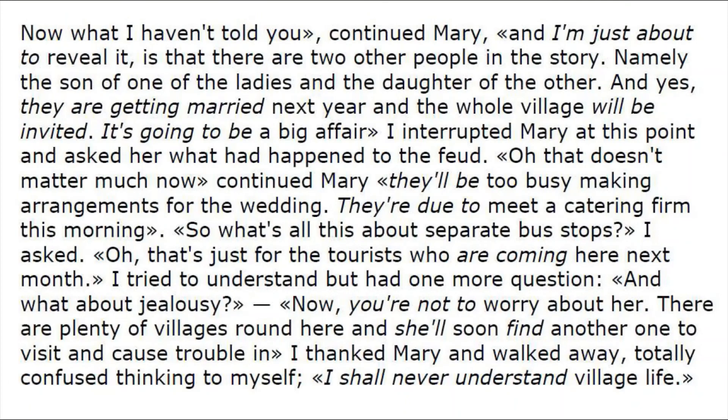'Now what I haven't told you,' continued Mary, 'and I'm just about to reveal it, is that there are two other people in the story — namely the son of one of the ladies and the daughter of the other — and yes, they are getting married next year and the whole village will be invited. It's going to be a big affair.' I interrupted Mary at this point and asked her what happened to the feud. 'Oh, that doesn't matter much now,' continued Mary, 'they'll be too busy making arrangements for the wedding. They're due to meet a catering firm this morning.'